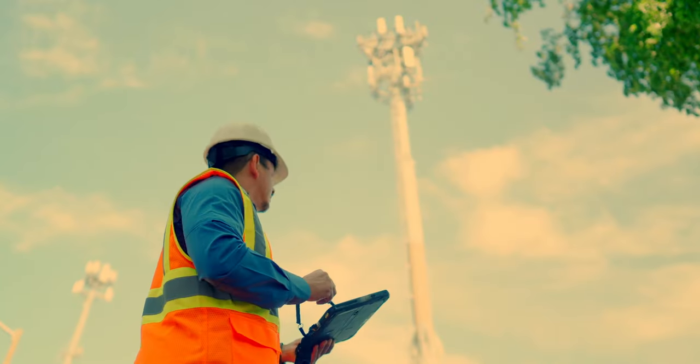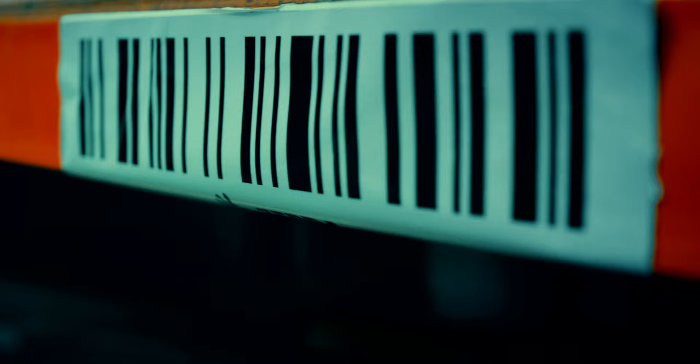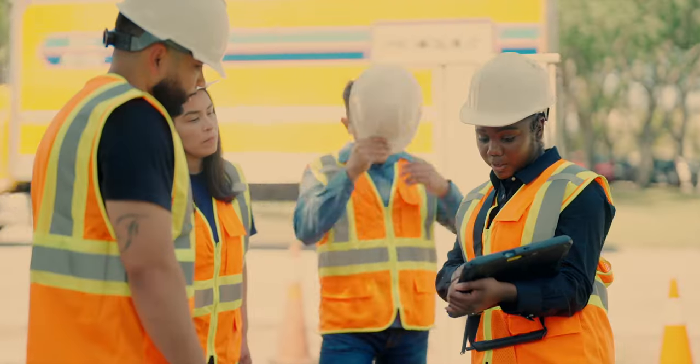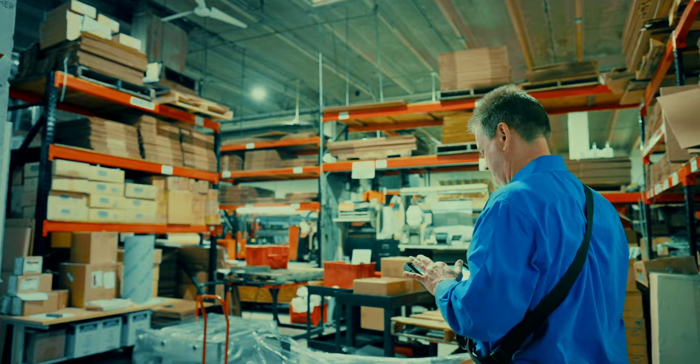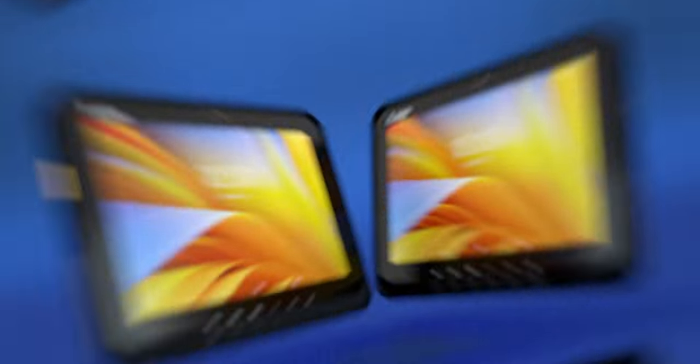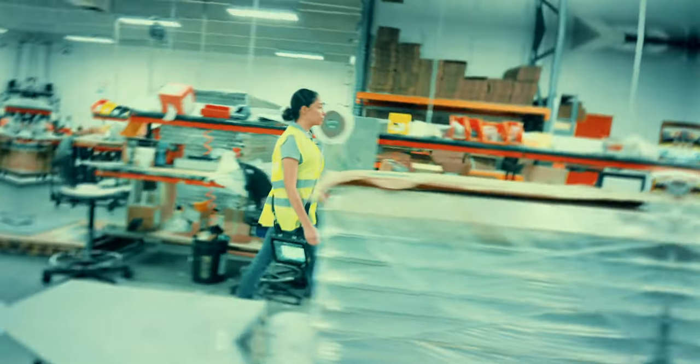The ET6 is a series built for today and tomorrow that delivers you the fastest performance possible, ensuring your teams are fully equipped to handle it all for years to come. And entirely backed by Zebra's long life cycle of software, service and support.